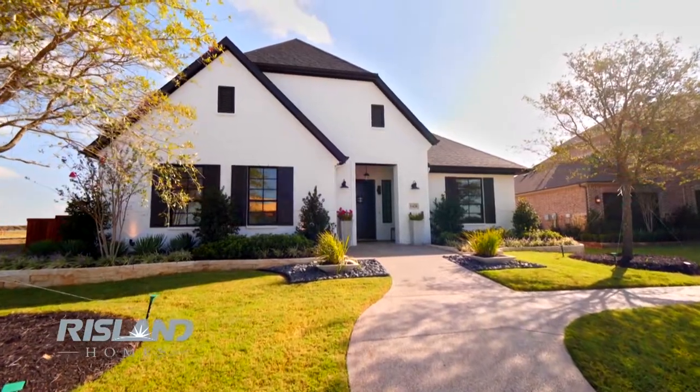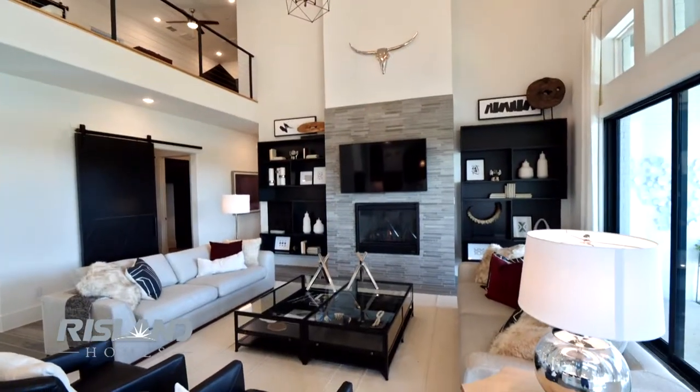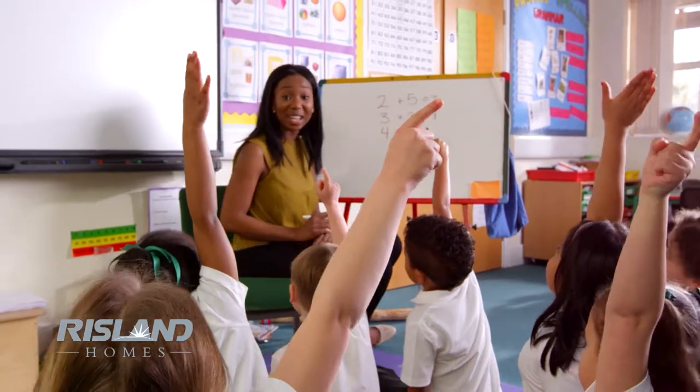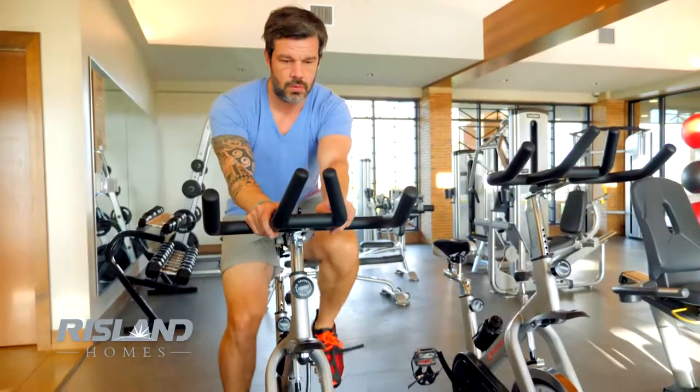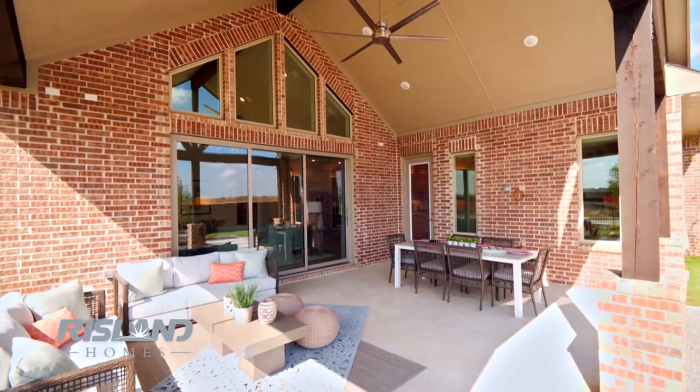Come be a part of the upscale boutique single-family master plan community of Legacy Gardens with Rysland Homes. Located in Prosper, students in the community will attend acclaimed Prosper ISD schools. Residents enjoy exclusive access to the community pond and modern amenity center. Home sites within Legacy Gardens are 85 foot wide and larger.